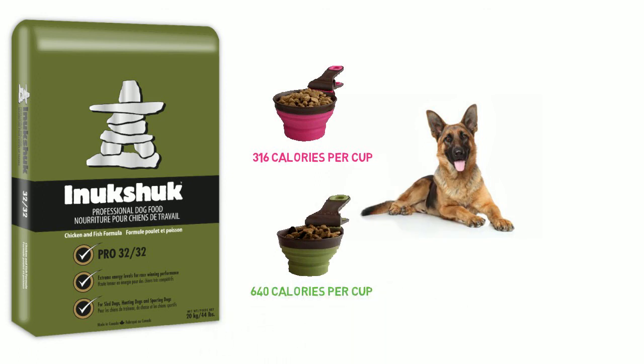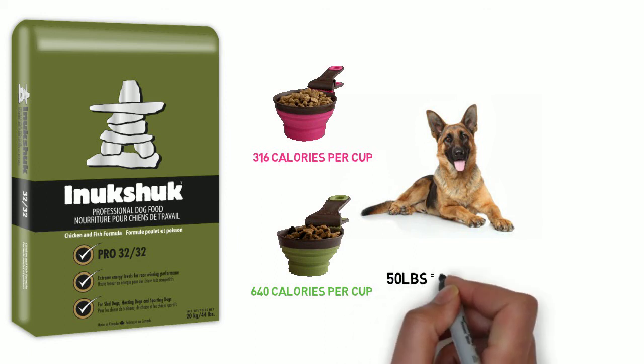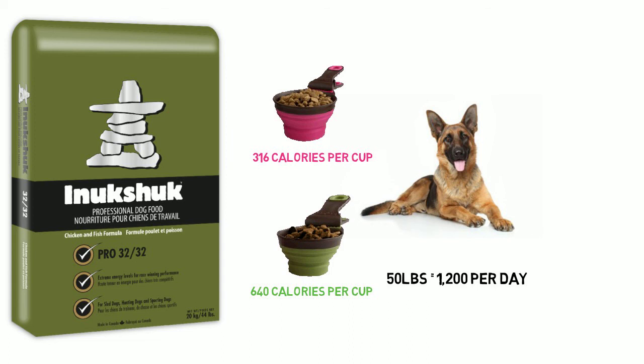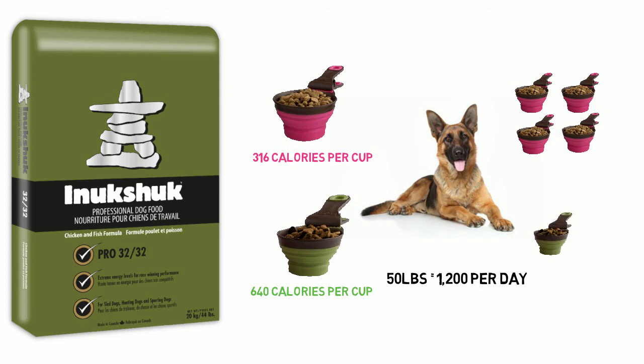So if you take an average 50-pound dog that needs about 1,200 calories a day, that means to feed him with the leading brand, you're going to need not one, not two or three, but four cups of the leading brand. Versus with Anukshuk, you're only going to need two.